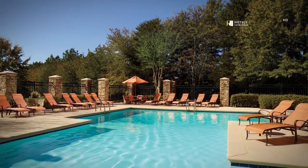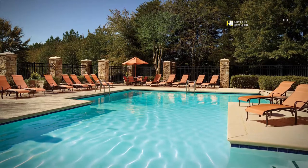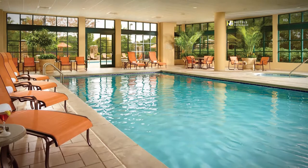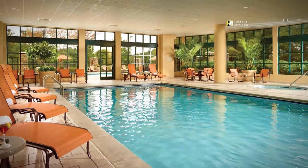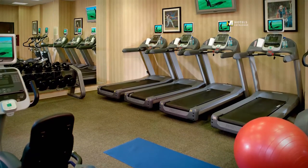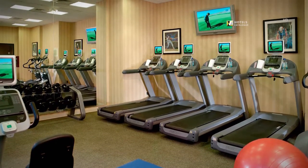Our outdoor pool is inviting after a long day of work or sightseeing. The spacious indoor pool and nearby whirlpool offer a relaxing retreat. Our fitness center is conveniently located on the lobby level next to the indoor pool.